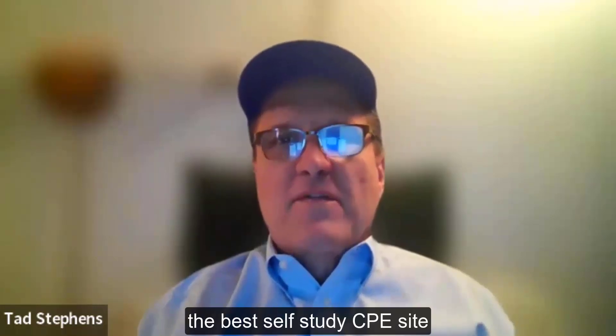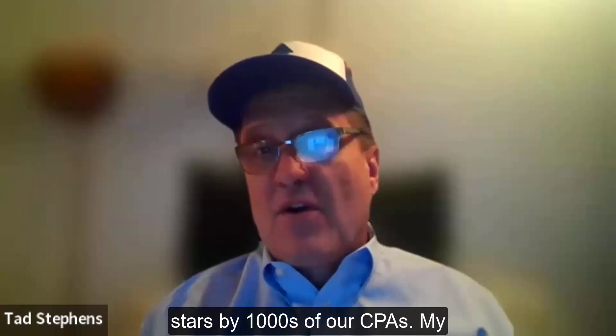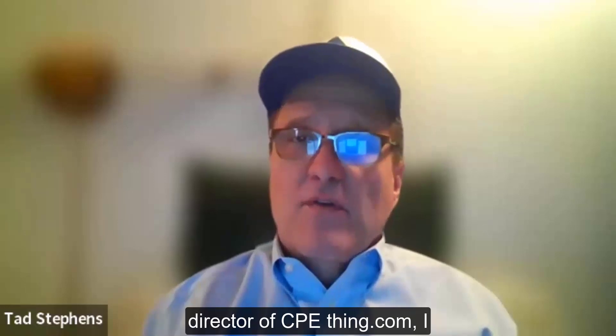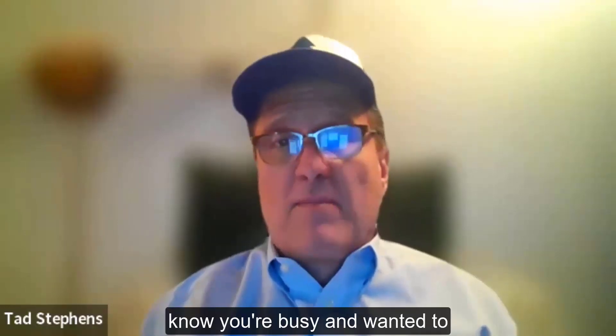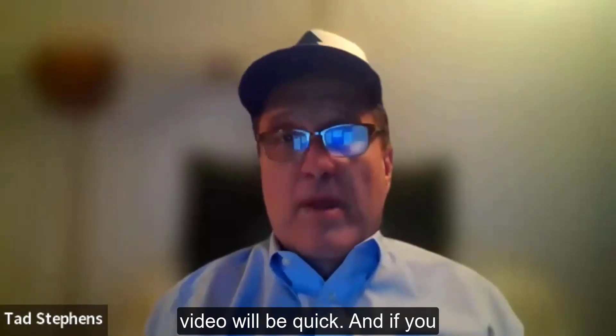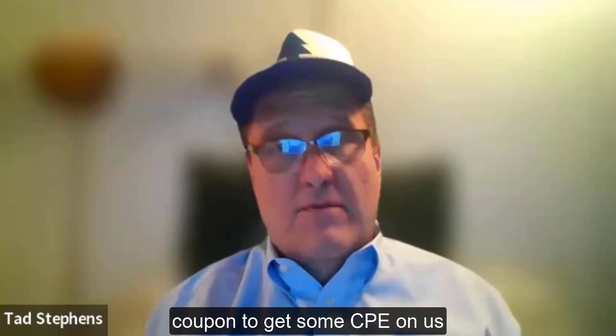Congratulations! You're using the best self-study CPE site online, rated 4.9 out of five stars by thousands of our CPAs. My name is Tad Stephens, and as the director of cpethink.com, I know you're busy. I'm going to be thorough and concise reviewing today's course. This video will be quick, and if you stick around, I'll give you a coupon to get some CPE on us, just for watching.